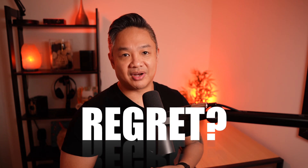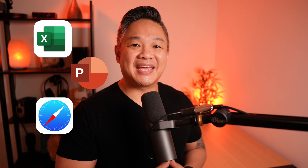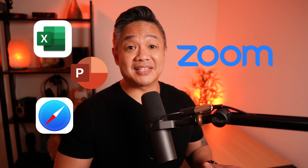Now, let's switch gears and talk about what I love about the Mac Mini M1. My daily workflow with Microsoft Office has been amazing. Having 16 gigabytes of RAM really comes in handy when running multiple Excel files, PowerPoint presentations, and multiple Safari windows while on a Zoom call. It really doesn't skip a beat.